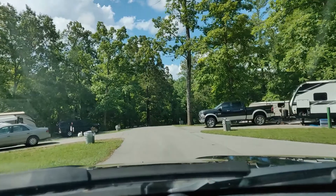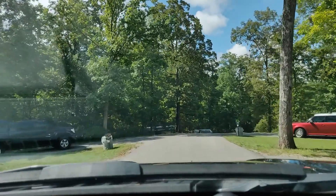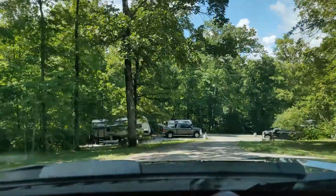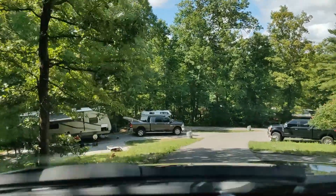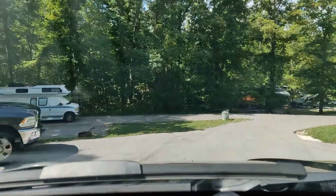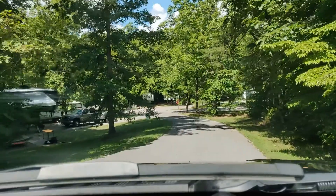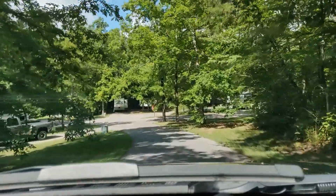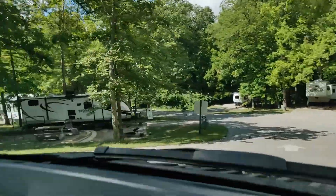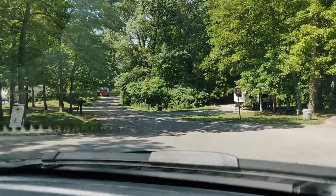Site 136 is on the right where that black Ram is, 138 where that red vehicle is. There's a bit of a downhill here, and you're going to see 140 on your left and 141 just beyond that, 139 on the right where that black F-250 is. Site 142 is on your left and 143 just beyond that. As you're leaving out of section five, that's all the sections — all the camping sections.